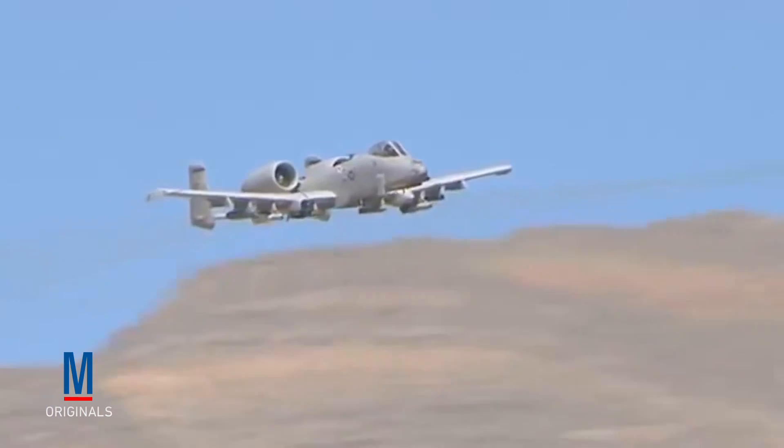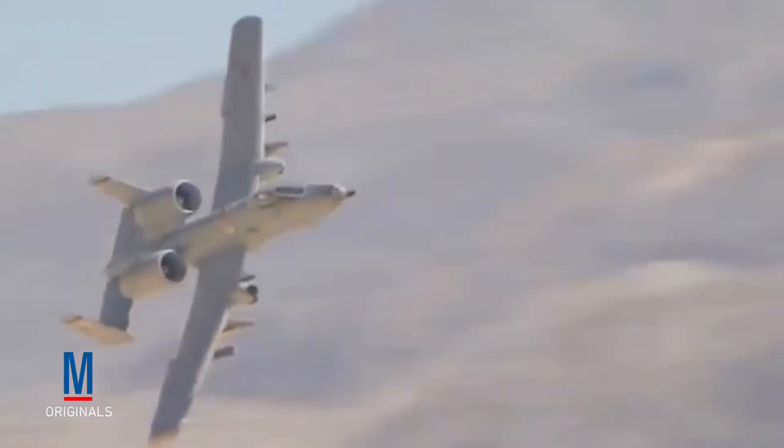Additionally, aircraft such as the A-10 Thunderbolt II have provided effective air support while also creating immense psychological effect by evoking panic amongst insurgents.